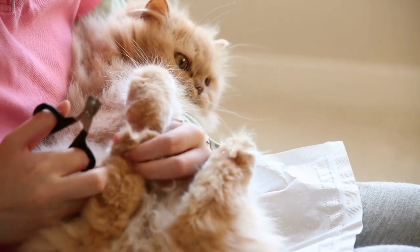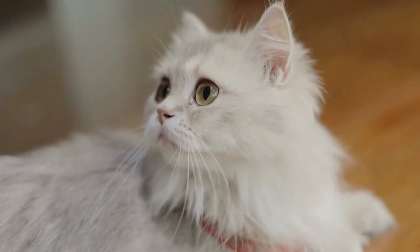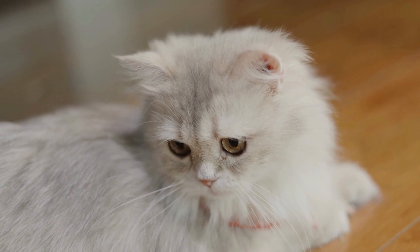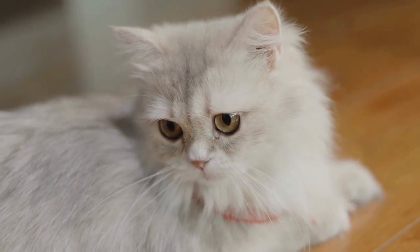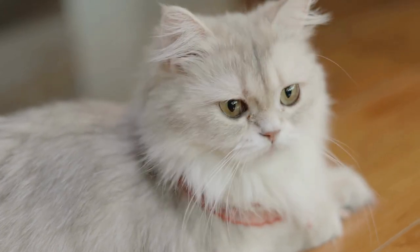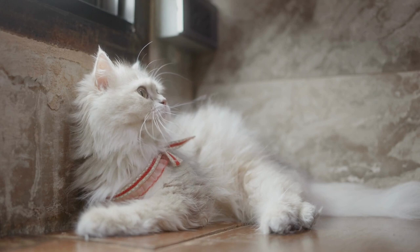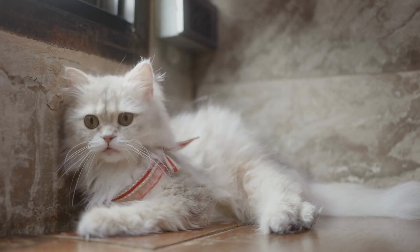Persian cats, like most domestic cats, have a gestation period of around 63 to 65 days. They generally give birth to a litter of 3 to 5 kittens, although larger litters are possible. Due to their brachycephalic head structure, some Persian cats may require assistance during the birthing process to ensure the safety of both the mother and kittens.